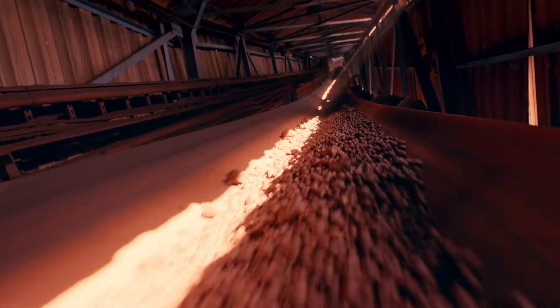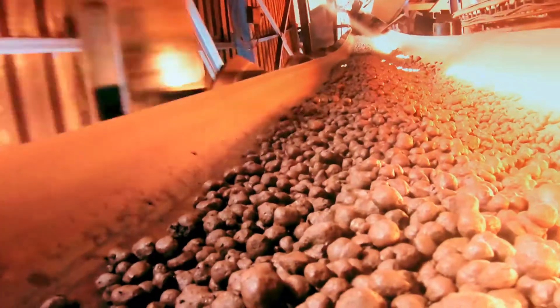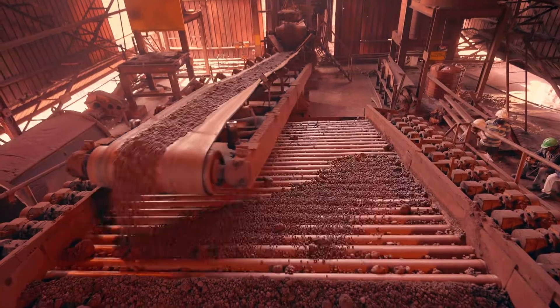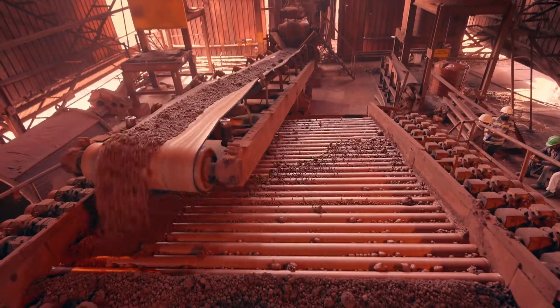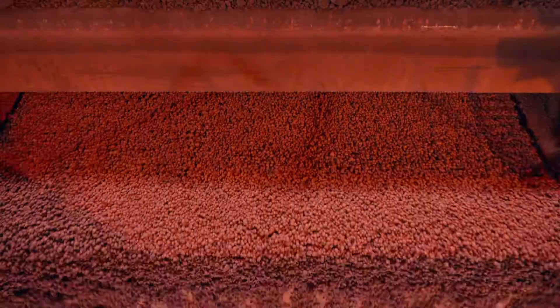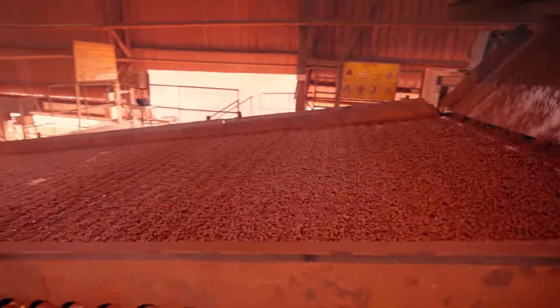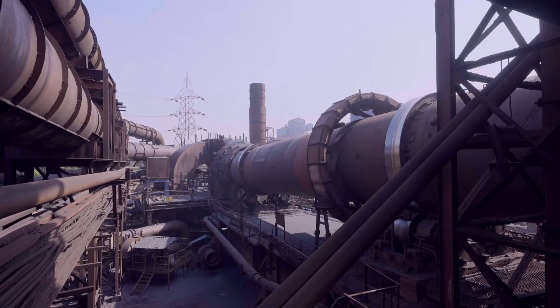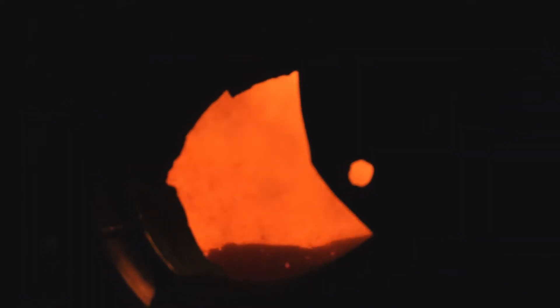Once the mixture is complete, it passes through pelletizing discs to form round greenish formations, which make their way to the electrostatic precipitator. These formations then move across a swing conveyor in a process known as roller screening. Post-screening, they pass through the traveling gate and make their way towards the rotary kiln, fired in coal to reduce impurities. And finally, what we get are small balls of iron ore called pellets.